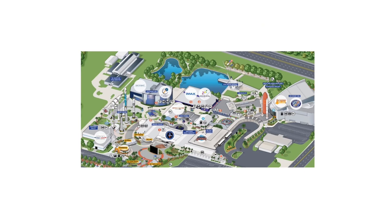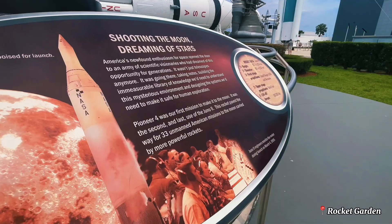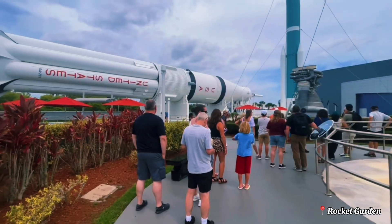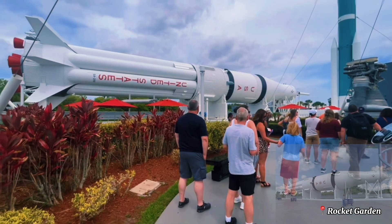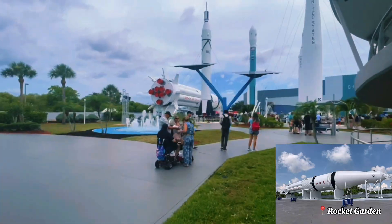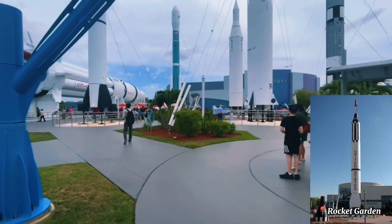Coming out, you will enter the Rocket Garden, showcasing a collection of historic rockets that tells the story of NASA's journey through space. Here you will see the mighty Saturn 1B rocket, which launched Apollo missions into Earth orbit, and the Mercury Redstone rocket, which carried the first American astronaut into space.